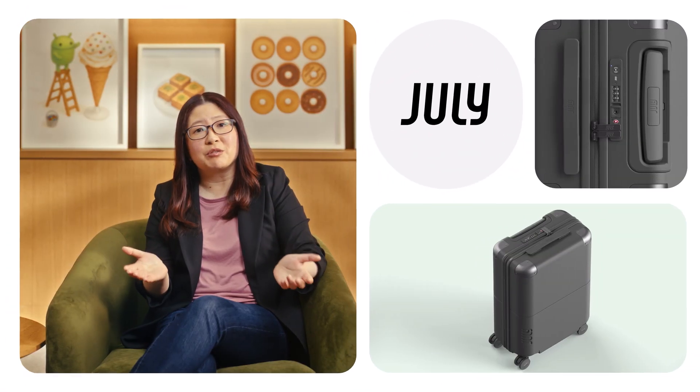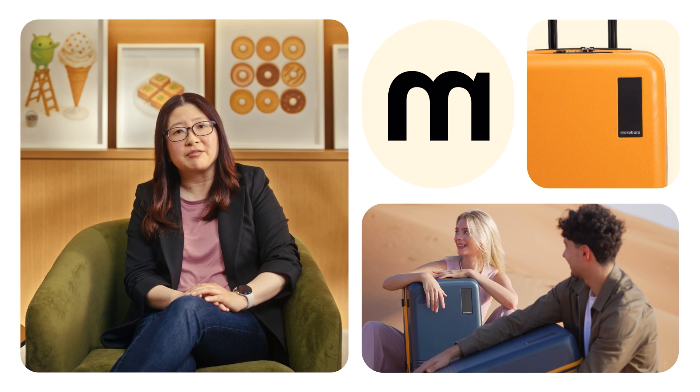I love to travel, so I'm really excited about July and Mokabara rolling out embedded tracking for luggage. And if you have your own tags, we're partnering with major airlines around the world so you can share your tag's location directly with the airline for faster recovery of lost bags.